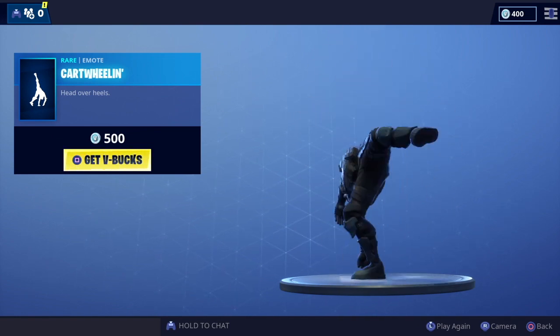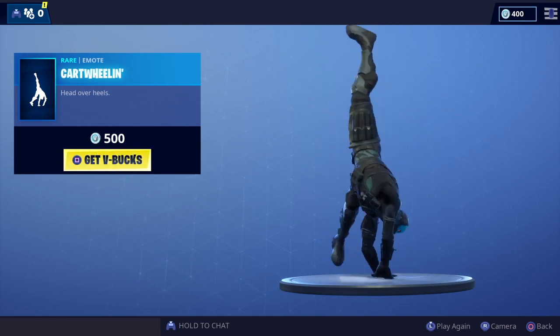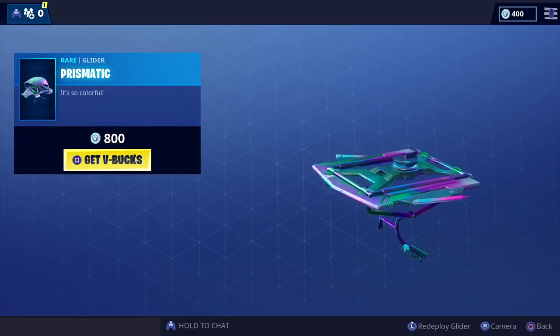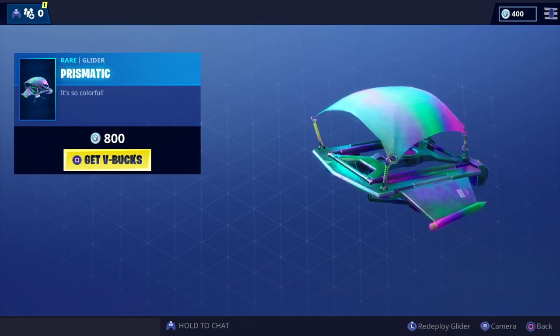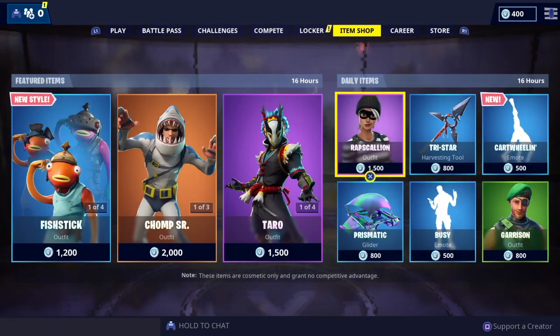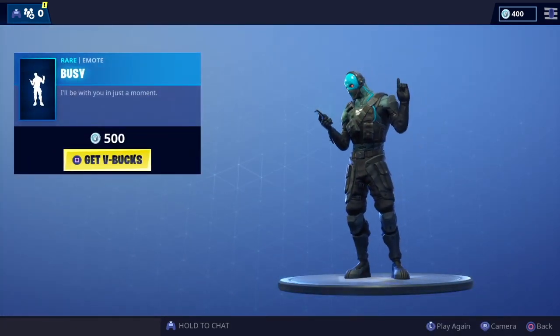Then we've got a new Remote Cartwheeling emote — yeah, I like that one. Then we've got the Prismatic Glider, very colorful. I like the way the color effect shows up on that; probably one of my favorite normal gliders.